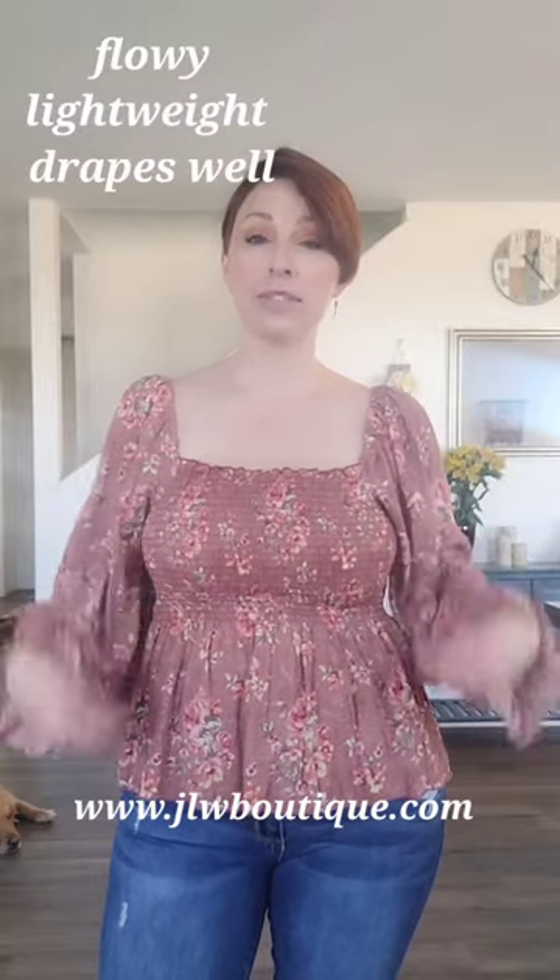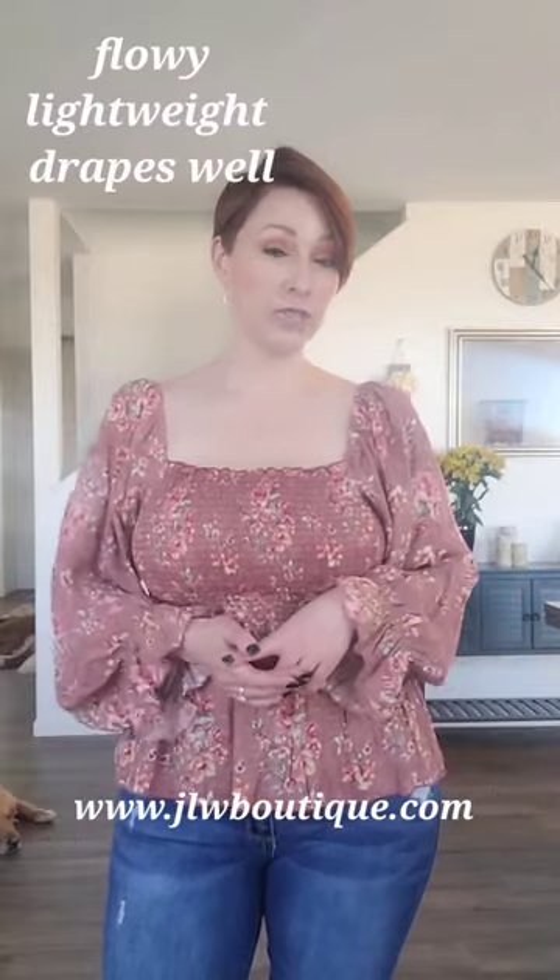When you think rayon, think flowy. It drapes very well, which is why it's used for a lot of summer and spring dresses and tops. It's lightweight and it's breathable.